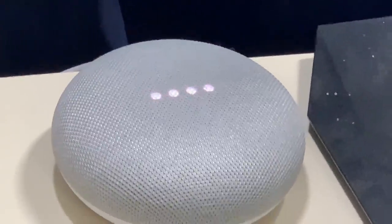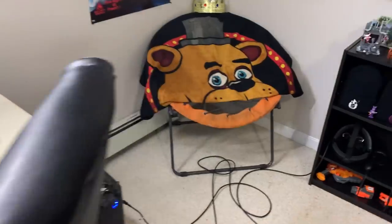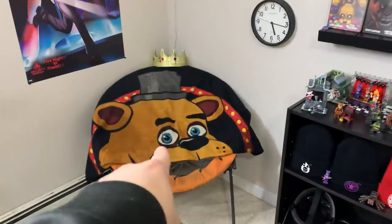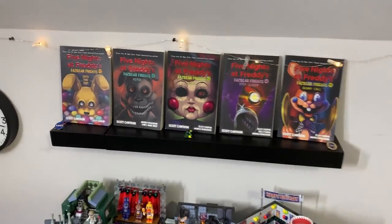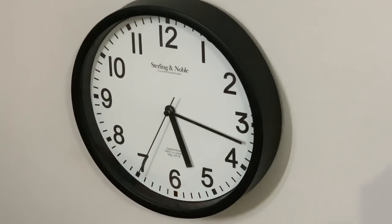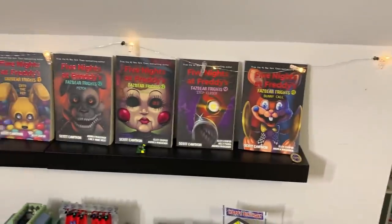Why can't you trust an atom? Because they make up literally everything. I've got a chair over here with the Freddie blanket — the second Freddie blanket — some more FNAF AR posters, and these nice lights. I usually never have them on but it can get pretty comfy if you turn the main light off. Hey look — dead bugs.